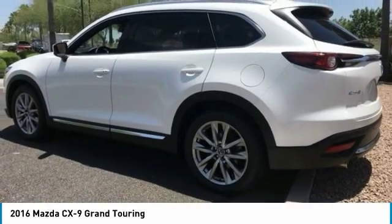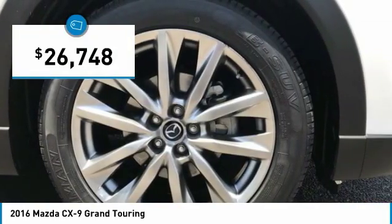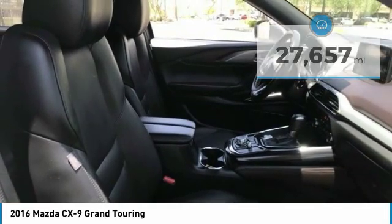Safety also comes standard with the CX-9's 5-star governmental front and side impact crash test rating, and is priced below $30,000. This vehicle has less than 30,000 miles. Here are some of this vehicle's great options.